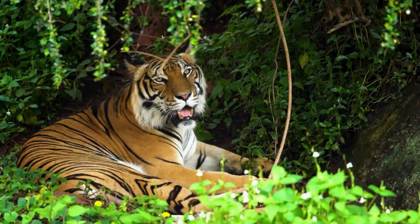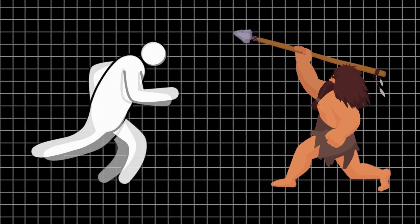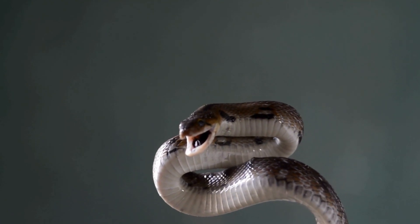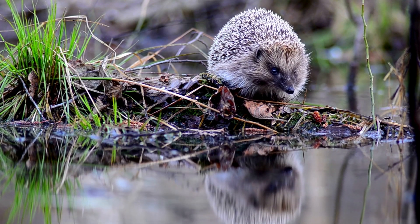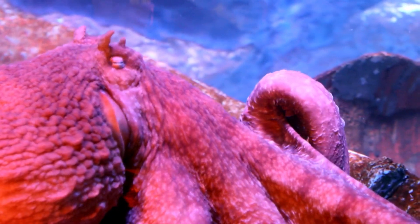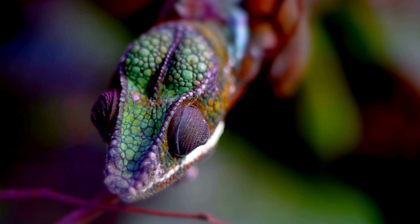Imagine you are walking in the jungle and suddenly you see a huge tiger staring at you. What would you do? Would you run away, fight back, or try to scare it off? Well, different animals have different ways of dealing with threats, and some of them are quite surprising.